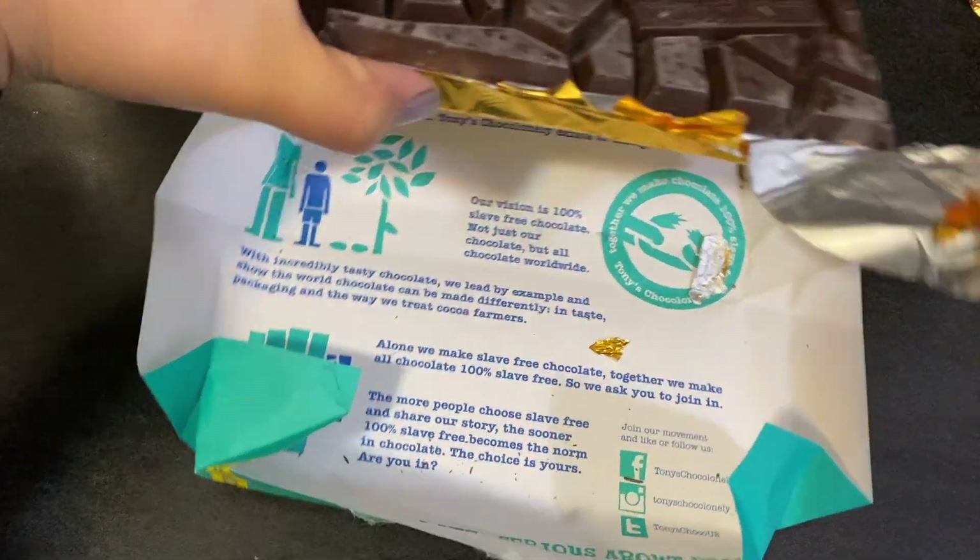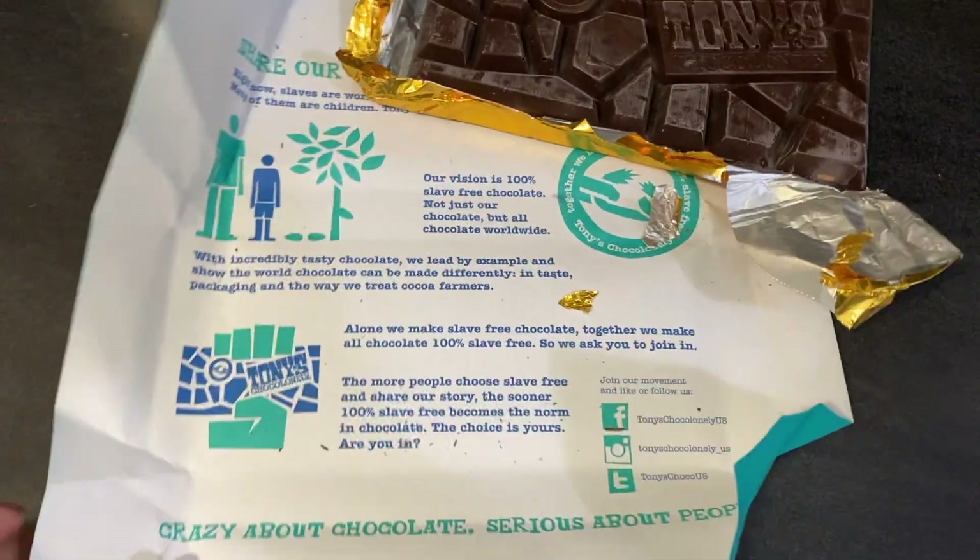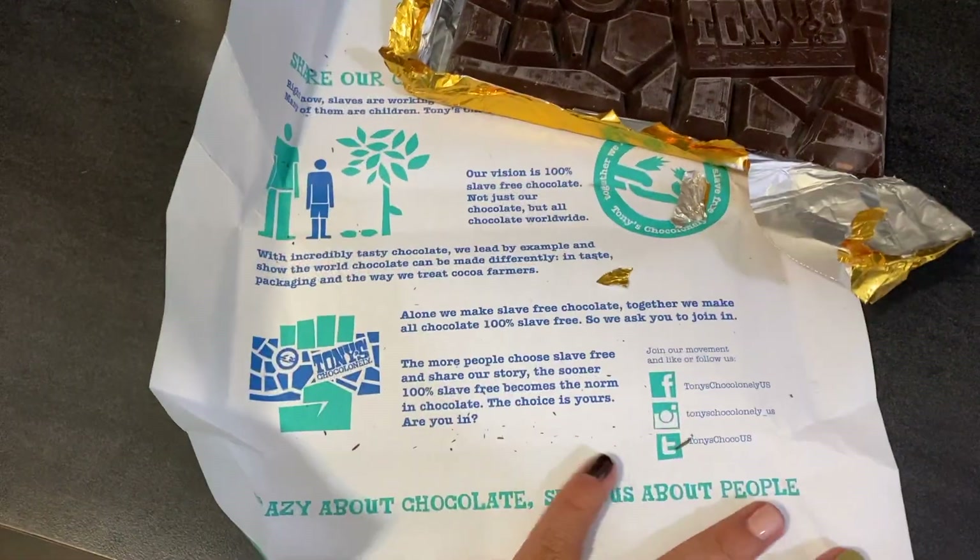If you want to know about the company itself, there's a little bit of that here. Okay, I'm gonna try it — I have a piece here. It's good quality chocolate for sure.